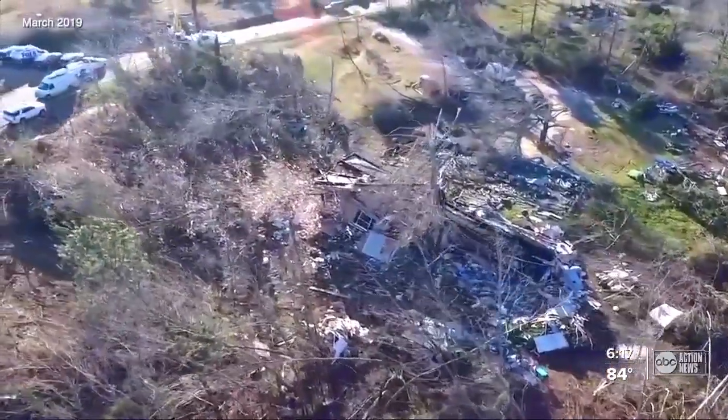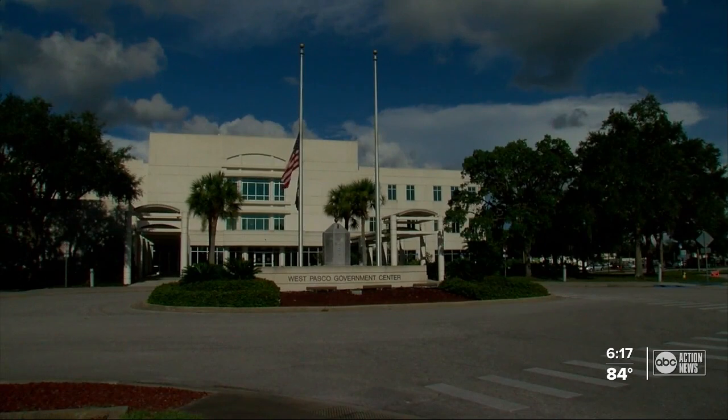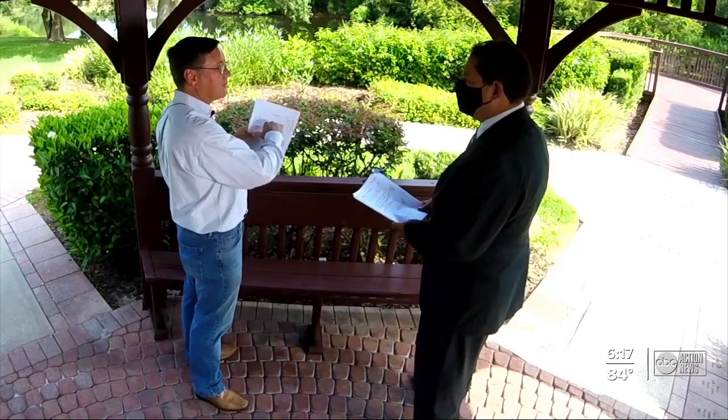Haneke warns that when installations aren't done right, the cost can be catastrophic: people living in homes could experience an event that costs them their lives because of work that wasn't done properly. We shared our findings with Pasco County's building department. They declined an interview but said in a statement that the identical test results on Booker's building permits would not stand out as an issue for Pasco Building Services to reject or question. Haneke disagrees — if you've got 20 of these and they're all identical, then something's wrong.